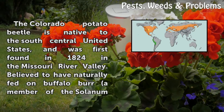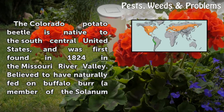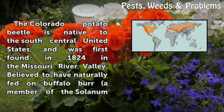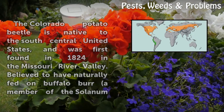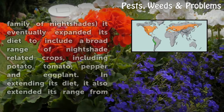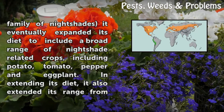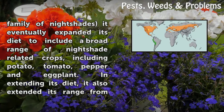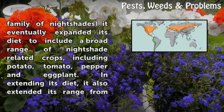The Colorado potato beetle is native to the south central United States and was first found in 1824 in the Missouri River Valley. Believed to have naturally fed on buffalo bur, a member of the nightshade family, it eventually expanded its diet to include a broad range of nightshade-related crops, including potato, tomato, pepper, and eggplant.